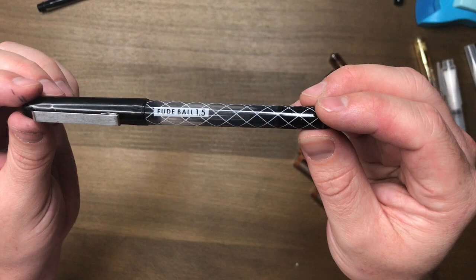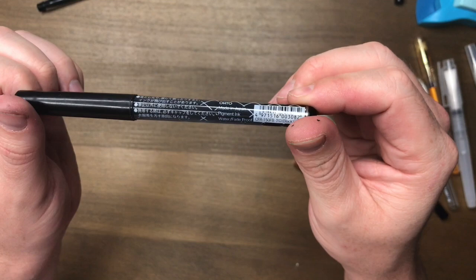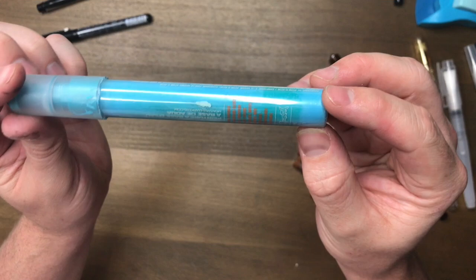Another amazing black pen is the Fude Ball black pen — super, super black ink and it will just kind of write over everything. It's also pigment ink, water and fade proof. OHTO is the brand, I believe, and it's made in Japan. I love this.